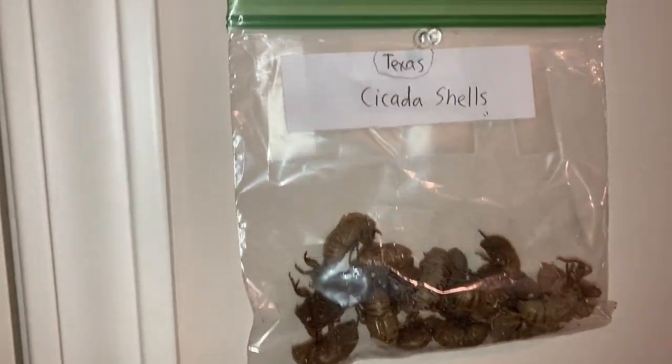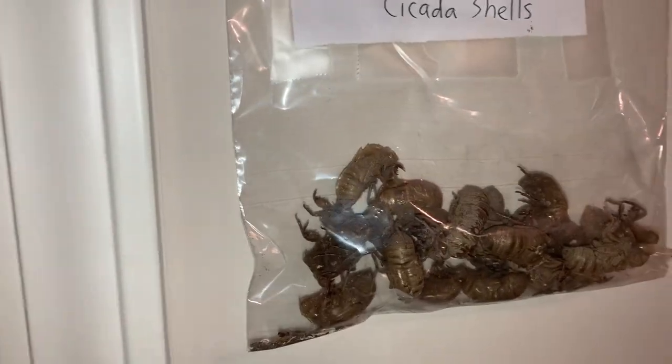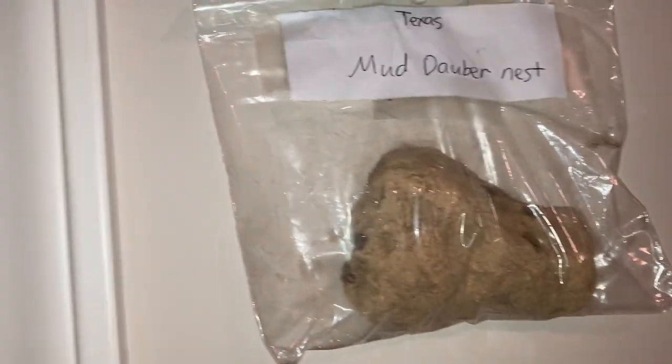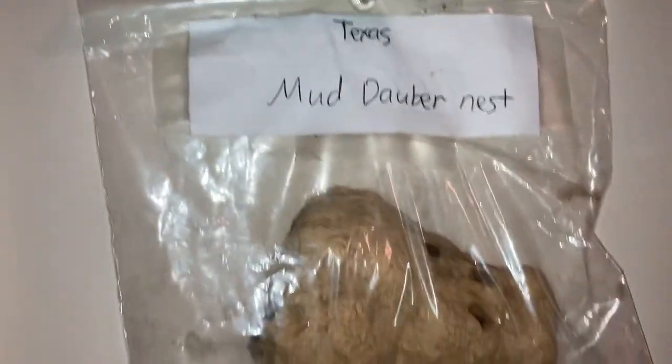Here are some cicada shells — most of those I found at my uncle's house in San Marcos, Texas. And there's a mud dauber nest I also found at my uncle's house in San Marcos, Texas.